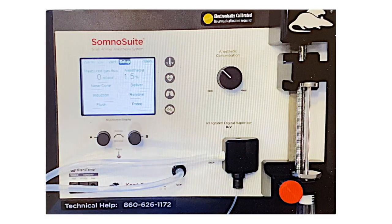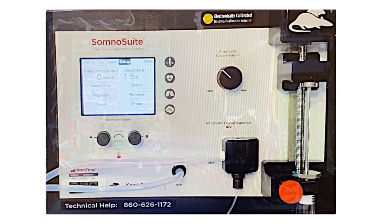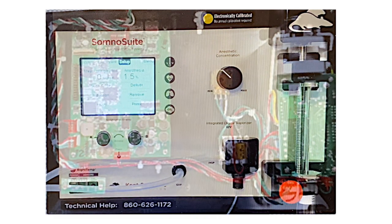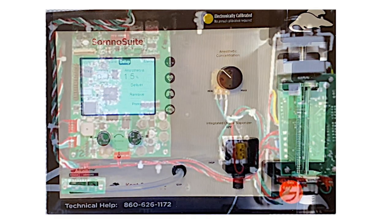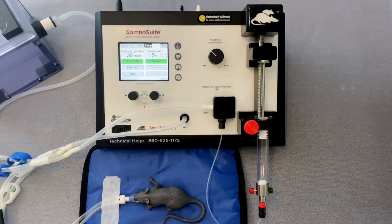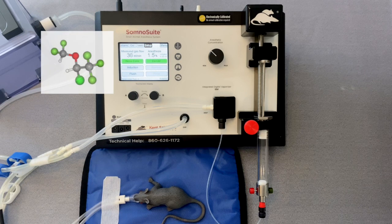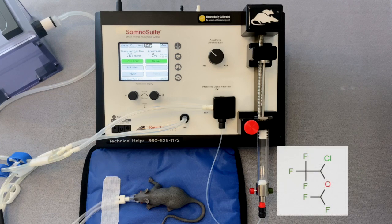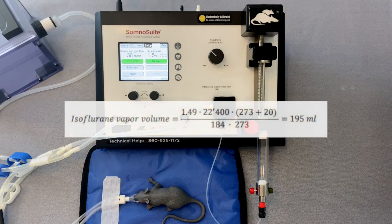The SandoSuite provides vaporization and control of anesthetic delivery using solid-state electronics, hardware, and software. The SandoSuite also uses an active vaporization system which precisely controls vaporization temperature. Vaporization, gas flow, and anesthesia delivery are closely monitored by electronic sensors that are controlled by computer algorithms rather than mechanical moving parts.